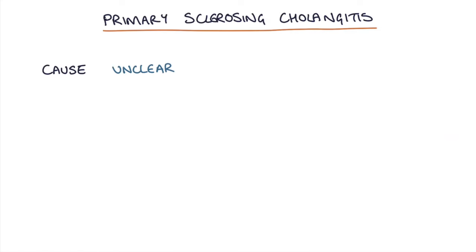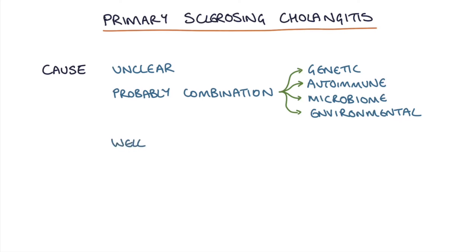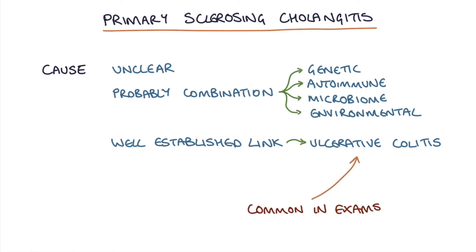The cause is mostly unclear, although there's probably a combination of genetic, autoimmune, intestinal microbiome and environmental factors. We know there's a well-established link between ulcerative colitis and primary sclerosing cholangitis, and this is quite a common question in the exams. So if you spot a patient who has ulcerative colitis and they start to have liver symptoms and signs, think about primary sclerosing cholangitis. In fact about 70% of cases are associated with already established ulcerative colitis.